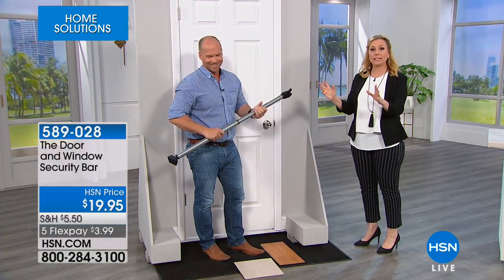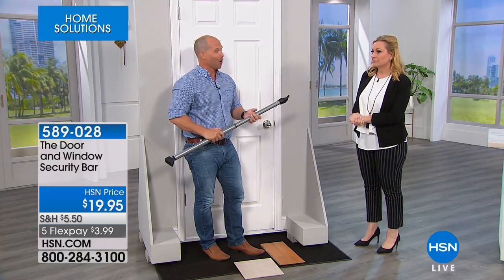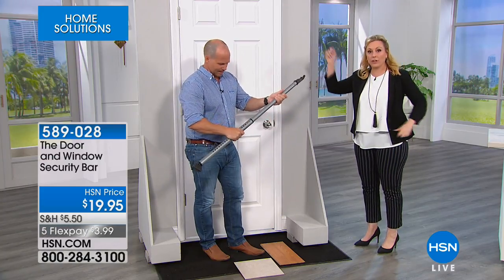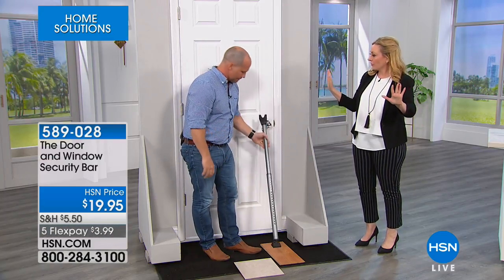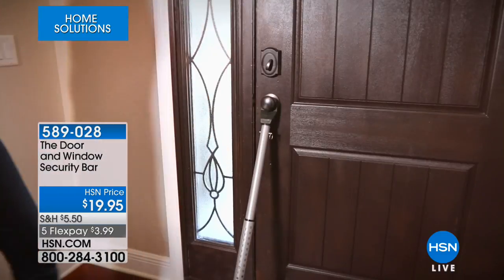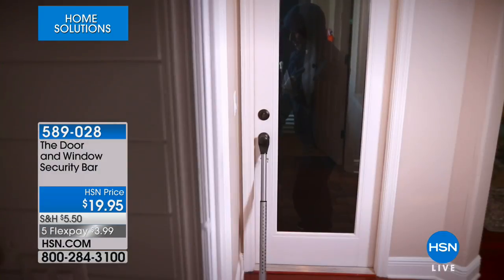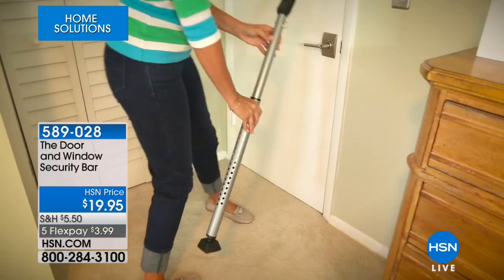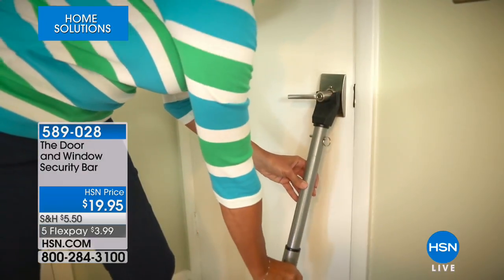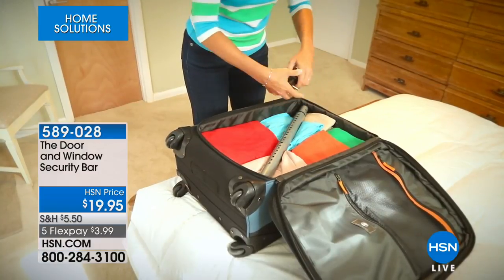Craig, you're an expert carpenter and contractor — how much would you charge to build a safe room in my house? A lot. How about $19.95? This will make your bedroom a safe room. If you hear somebody come in the front door, you secure yourself in any room in the house. Even with a grown man on the other side trying to get in, they won't be able to, because it gets right underneath the doorknob.